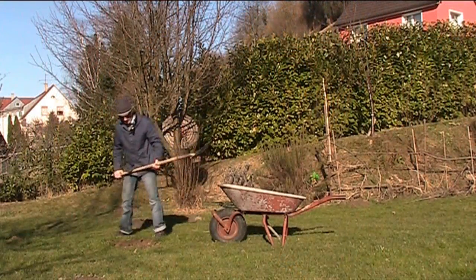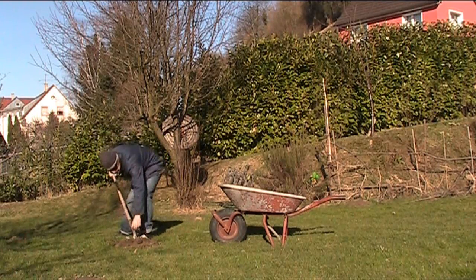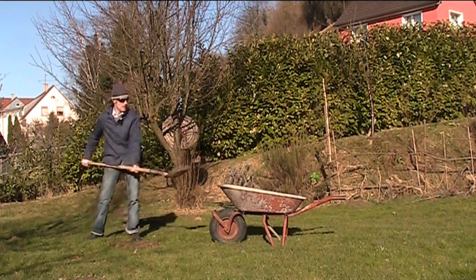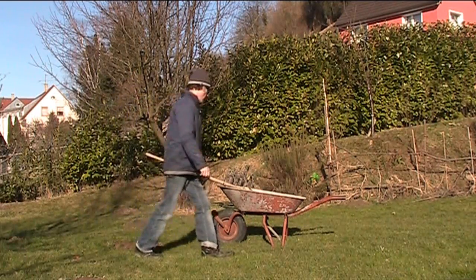Lovely day today. The sun's shining, it's nice and warm — a real spring day. Today we're shoveling these molehills away a bit.